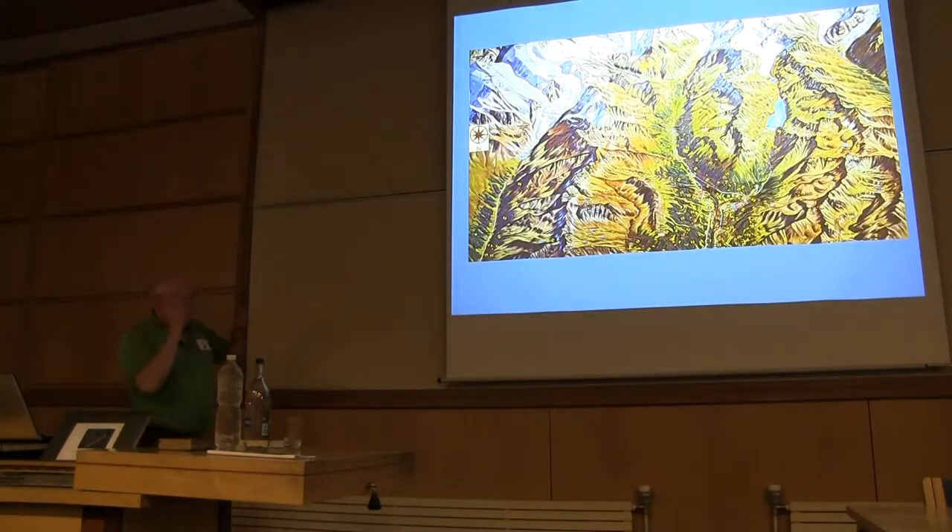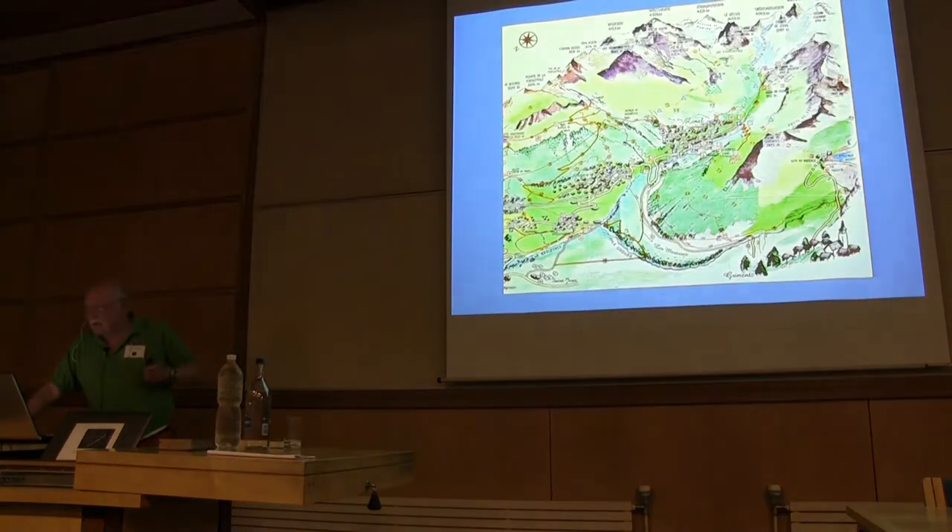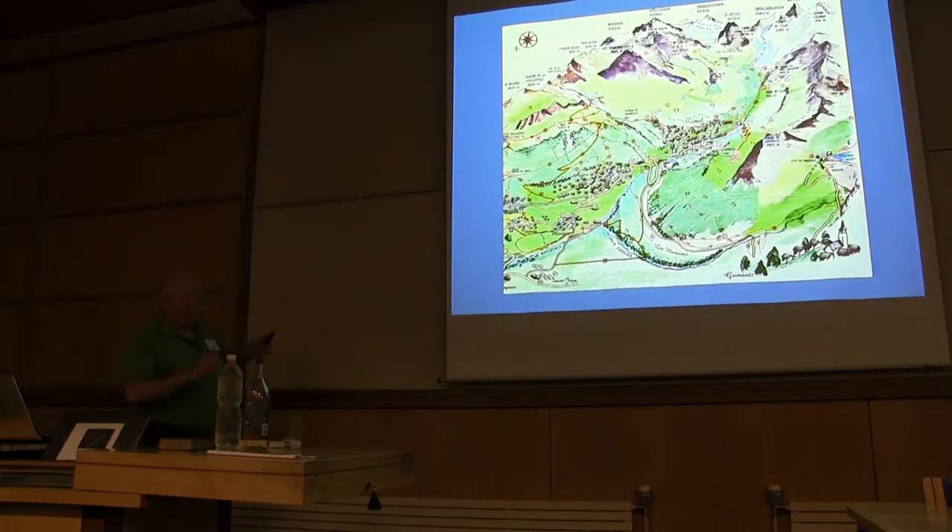This is the map of the Upper Turtmanntal. Gruben is here, and they went across the Forcletta Pass down there, then up to Grimentz, and then across that way. This is the sort of mountains from that side, and this is the Zinal Rothorn and so on. So these are local touring maps. They would have gone down from the Forcletta Pass down here and across to get towards Grimentz.